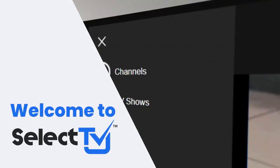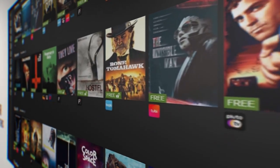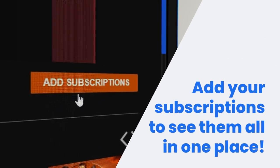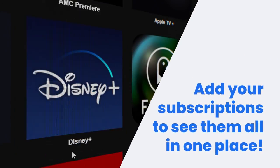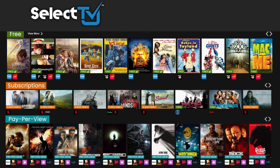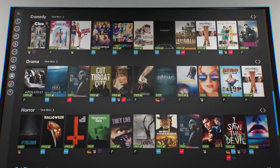Welcome to the all new Select TV. In the TV shows and movie sections, you'll find all the free content we gather from dozens of streaming sources. In subscriptions, you can add your favorite paid services such as Netflix, Amazon, Disney Plus, and others. Select TV combines those paid subscriptions with all that free content so you can see your whole entertainment library in one place.